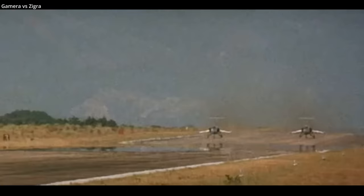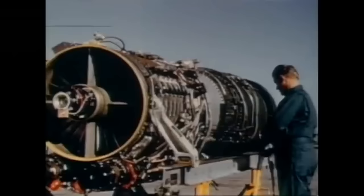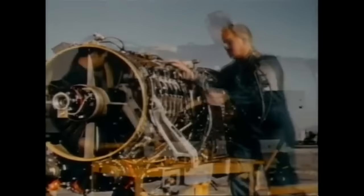Speed was not just an issue on landing, but takeoff as well. Starfighter pilots needed to quickly raise the landing gear on takeoff before exceeding the maximum landing gear operating speed. The F-104 was designed to use the General Electric J79 turbojet engine, optimized for performance at Mach 1.7, and later Mach 2 for the F-104s equipped with the more powerful J79 GE-19 engines.